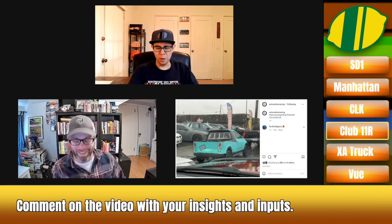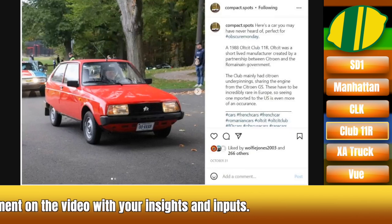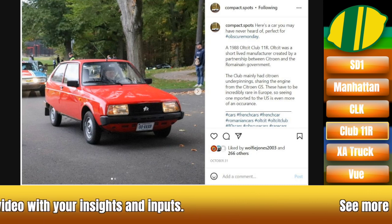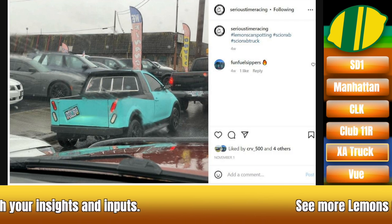Who posted that — you get a gold star for that. That was Compact Spots. We don't know where that person is — looks like Connecticut plates. Somewhere in the East.